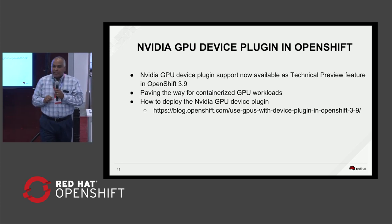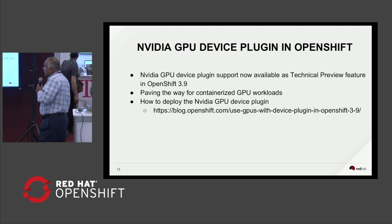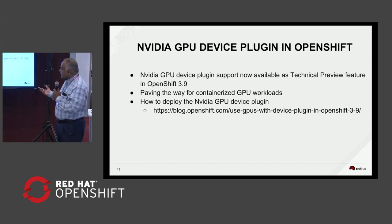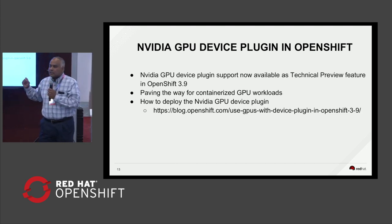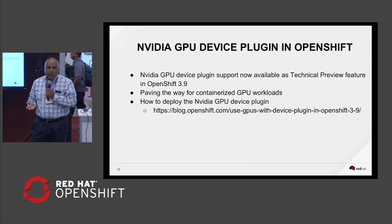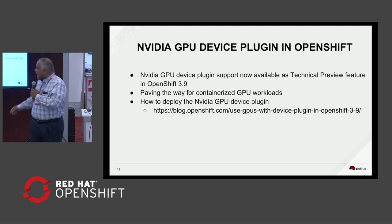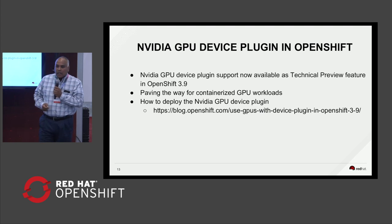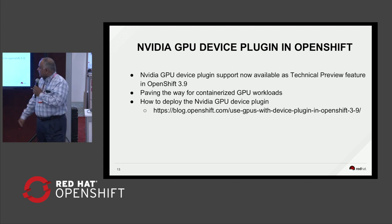Something new that we just announced around the time of the NVIDIA GTC conference about a month ago was the availability of the GPU device plug-in. This is something we worked on with the Kubernetes resource management team to provide support for managing GPU workloads in a containerized environment. This feature is supported in OpenShift 3.9 as a technical preview, meaning it's not production-supported, but if you want to deploy the device plug-in in your lab environment or run a POC, you can do it. We have a blog with specific information and guidelines on how to configure the GPU plug-in with OpenShift 3.9.